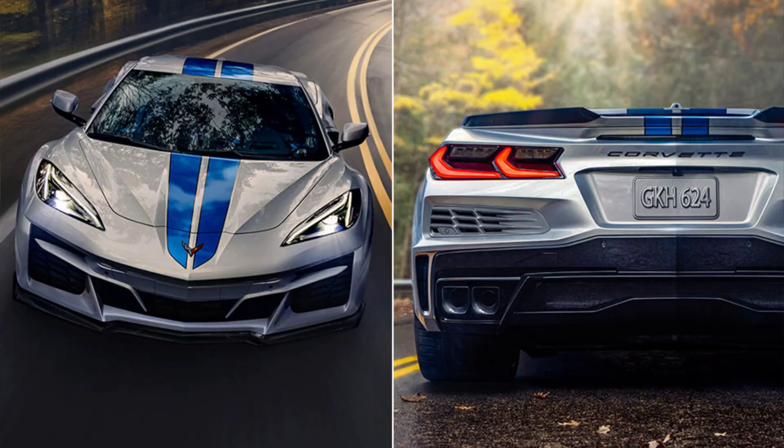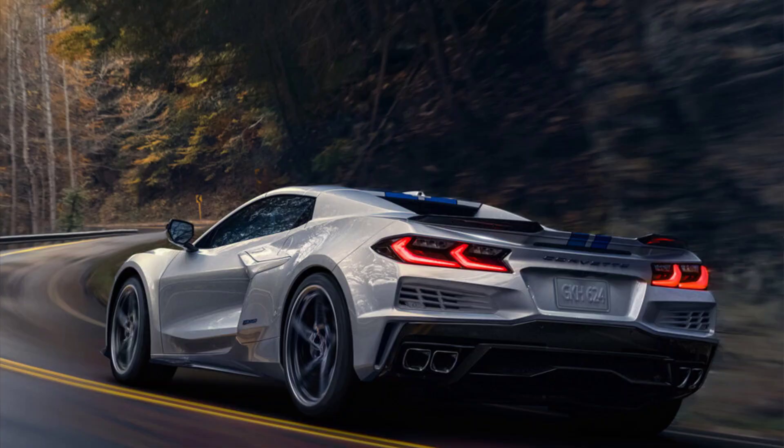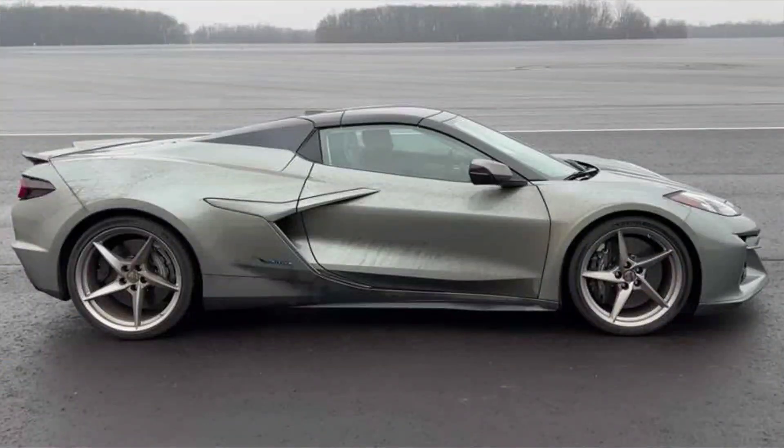The 2024 Corvette E-Ray is a remarkable sports car that combines the performance of a supercar with the efficiency of a hybrid. It is the first Corvette to feature an electrified powertrain and an all-wheel drive system, making it the most powerful and versatile Corvette ever. It offers several advantages over the conventional Corvette Stingray, such as faster acceleration, better traction and handling, and more refined design.